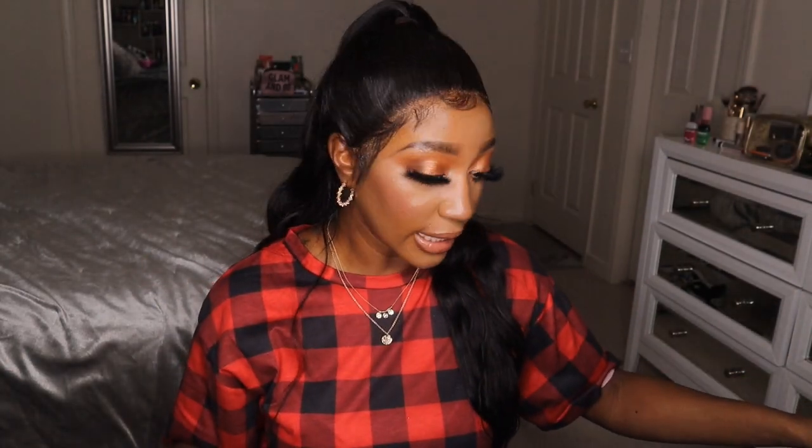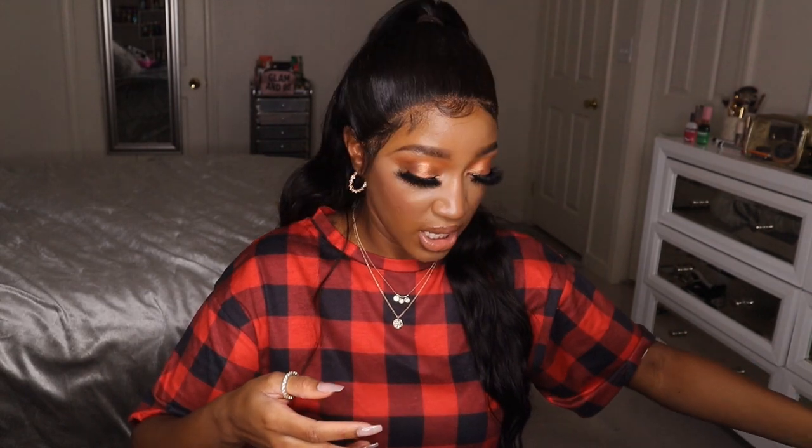For under-eye setting powder I only have one: the ColourPop No Filter Setting Powder in Banana. I have a ton of loose setting powders but I never focus on just one, so I threw this in to actually commit to it. Then I have one face powder — the Urban Decay Stay Naked The Fix Pressed Face Setting Powder, but she broke! I don't even know when or how it shattered, but since it's broken I might as well use it. I'll take extra special care of her.